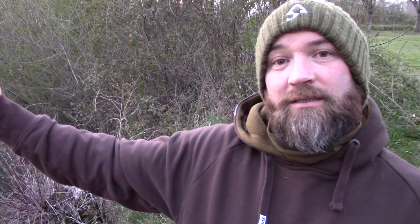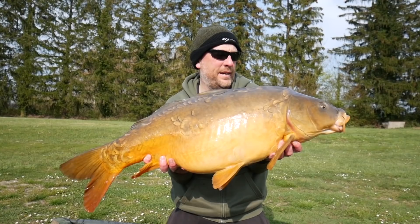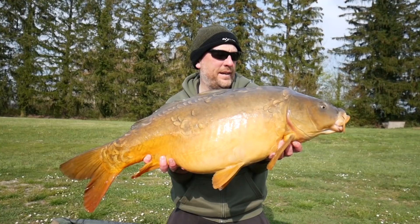Here's the second fish from the Lac de Lumière trip — a 30lb 8oz mirror caught on an 18mm Triple N pop-up over a bed of 18mm matching freebies. It's been a bit quiet today so to get this one on the bank is great. Let's hope there's a few more on the way.